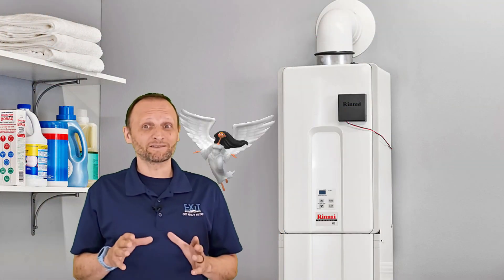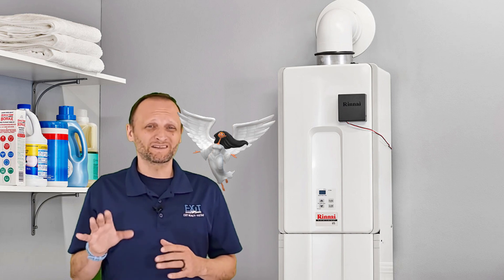Pro: Lifespan. Tankless units might expect around 20 years of life versus 10 to 12 years for regular units.